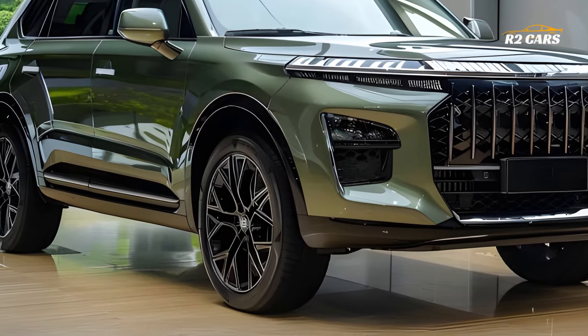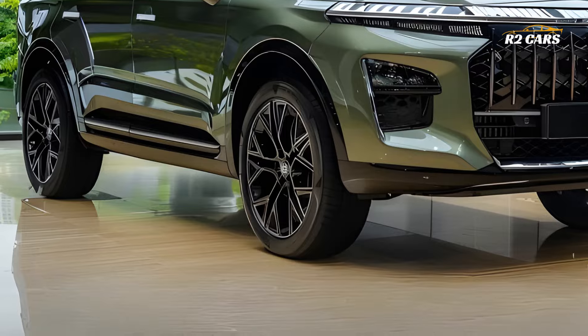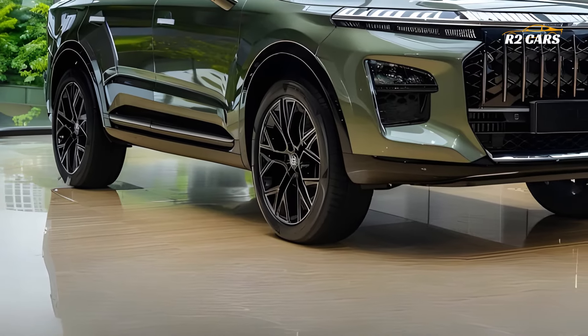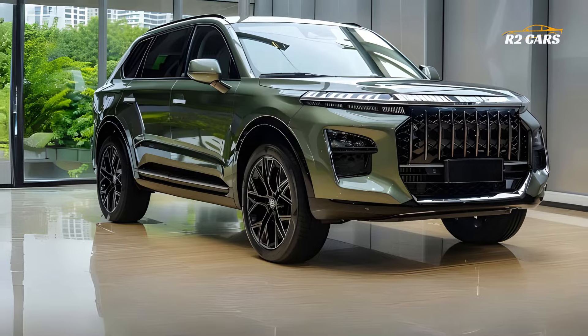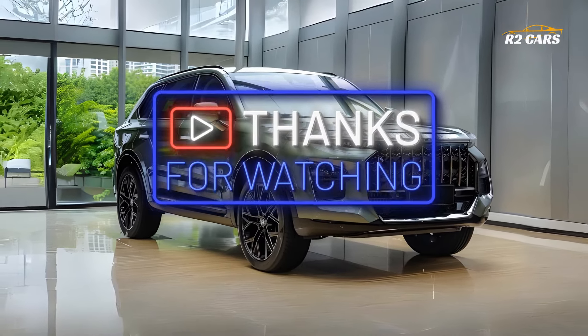Its innovative technology, gorgeous design and hybrid economy make it ideal for modern drivers. Explore your future with the Jayco 7 Hybrid — take a test drive at your local dealership today.